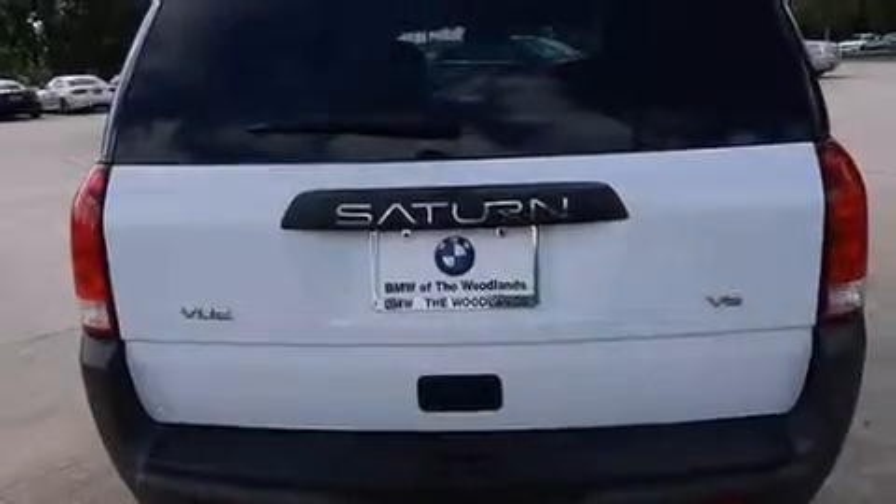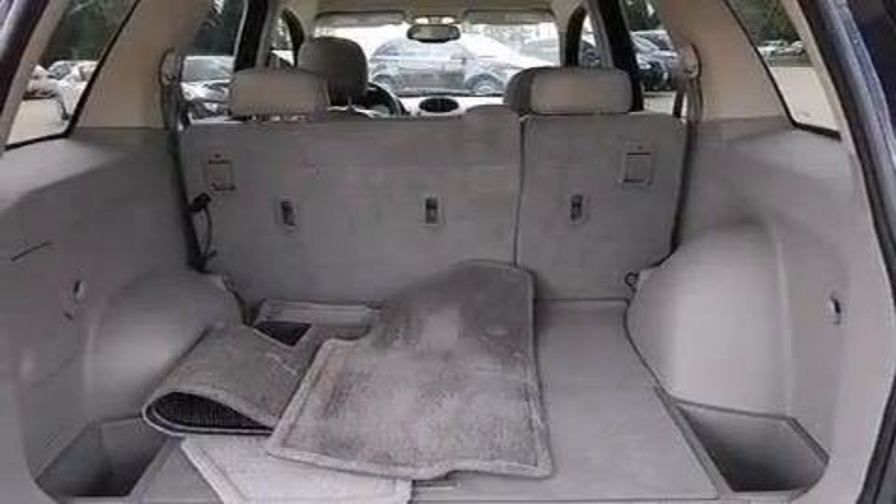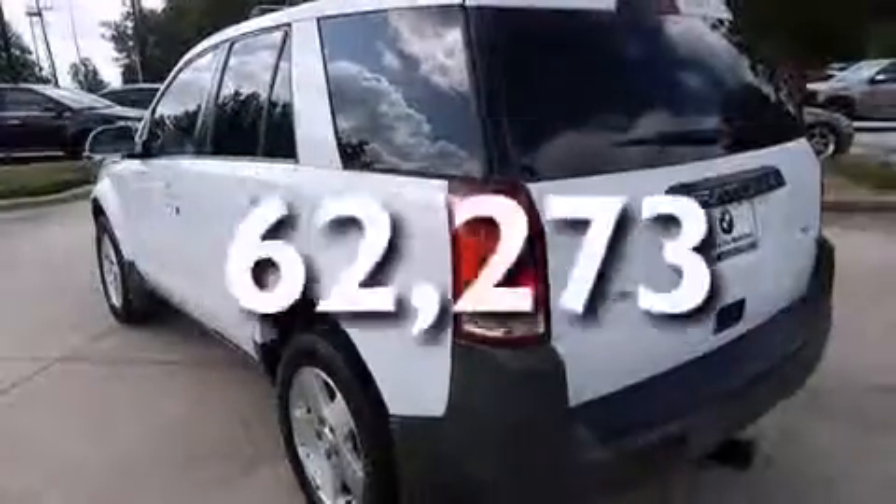A passenger side vanity mirror, 12-volt power outlets, driver and passenger multi-stage airbags, air conditioning, and this vehicle has less than 63,000 miles.